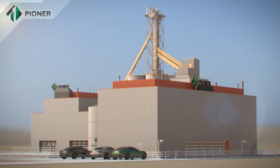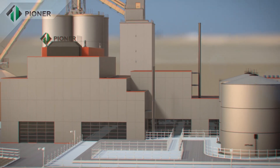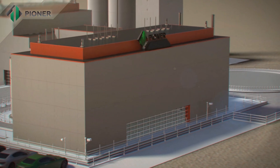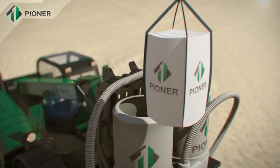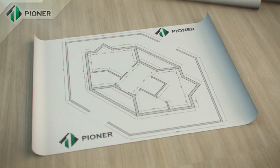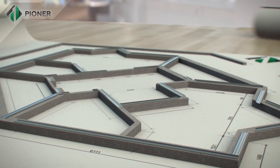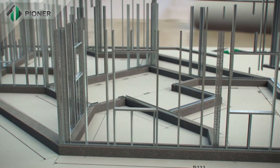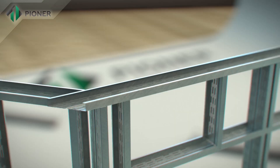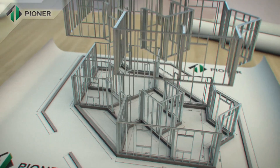Pioneer Industries Factory is a dynamically developing company located in the UAE. It has developed a technology for the rapid construction of frame monolithic buildings using Pioneer non-autoclave lightweight cellular concrete, a product with ideal ecological characteristics. This innovative construction solution can significantly shorten construction time — a finished basement with an area of 250 square meters can be erected in just 30 days.